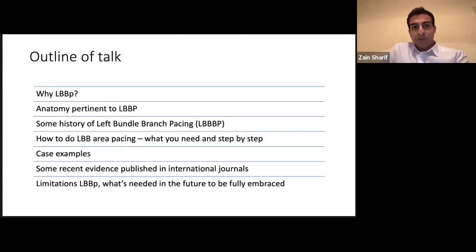So just the structure of the talk: why left bundle branch pacing — why are we even thinking about it? The anatomy pertinent to left bundle branch pacing, some history of how we got here from His pacing, how it compares to CRT, and then how to actually do left bundle branch area pacing — what tools you need, the step-by-step process, some real world cases, recent large-scale studies, and finally the limitations of this technology.